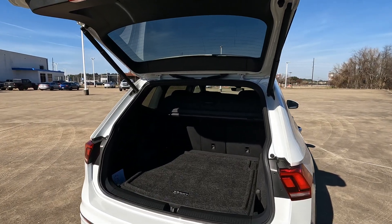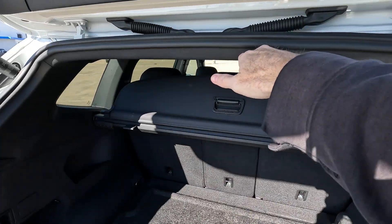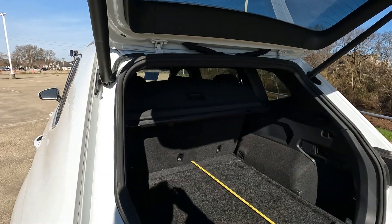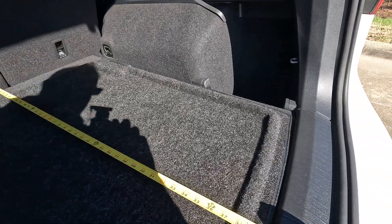Starting out with the rear door height, we're looking at 30 inches from the floor to this area right here, and then 41 inches in width from one side to the other. With the seats in their upright position, we're going to be looking at 40 inches in length.